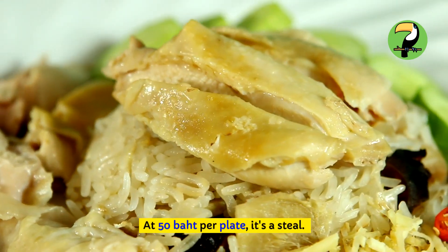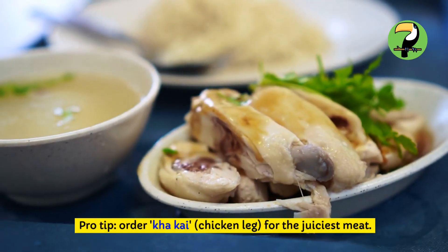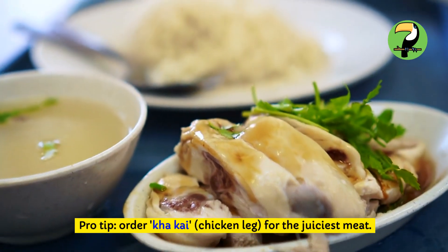At 50 baht per plate, it's a steal. Pro tip: order Khao Kai — chicken leg — for the juiciest meat.